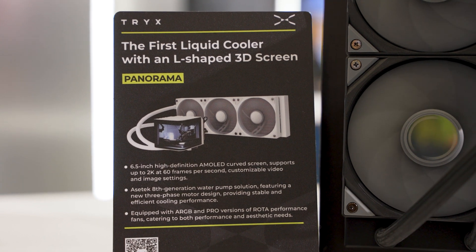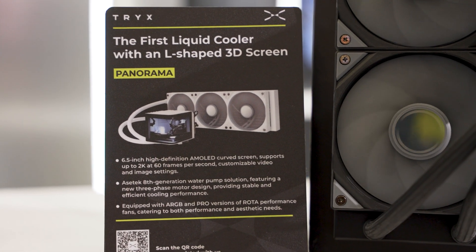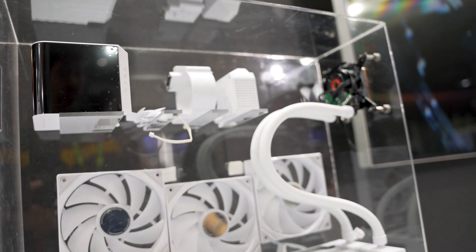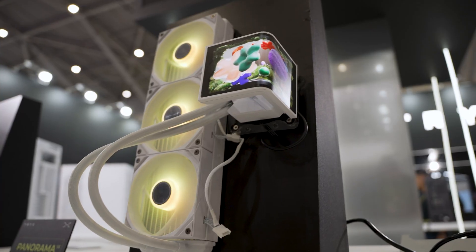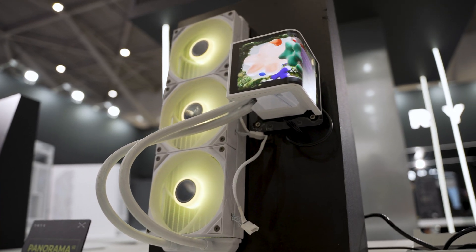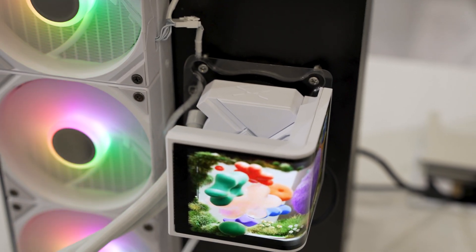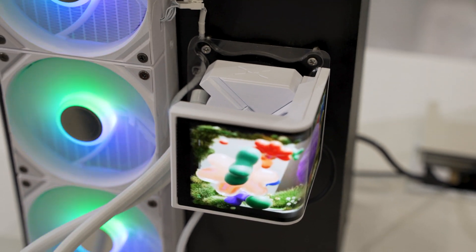One of the cool things about them is that they're using ACTECH's Gen 8 cooling technology, which we covered a whole host of various coolers last year at Computex that started to implement the Gen 8 cooling tech for the first time. Seeing Trix kind of pop up out of nowhere — from talking to the team there, it seems like the company only started in April, but they've got a major water cooling company backing them, so you know that the pump technology is good.